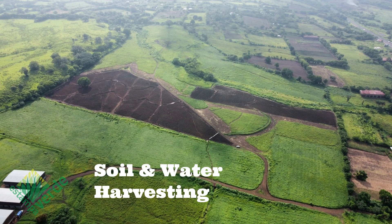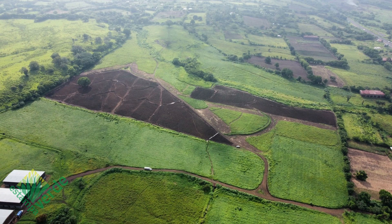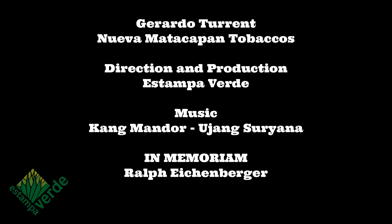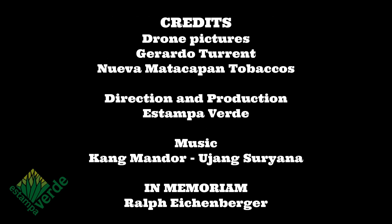Our keyline design of vetiver swales has to take under consideration the tobacco crop season, from seedling, planting, to harvesting. So we use GIS technology to provide detailed designs, both for the owners of the farm, the engineers and our implementation staff. On the field, we use laser-level GPS, measuring tape and maps to translate our design to the land.